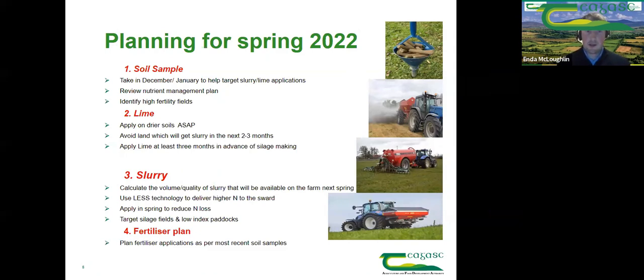The final tip is that while fertilizer prices are unfortunately high, most farmers can't do without fertilizer. It's about getting a balance in place with your slurry and lime applications — having a fertilizer plan in place to try and limit the impact of these increased fertilizer prices for next spring.